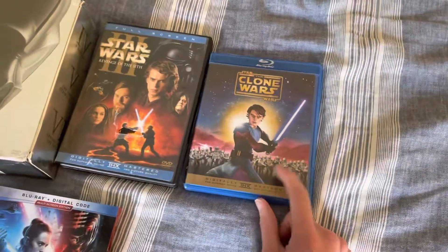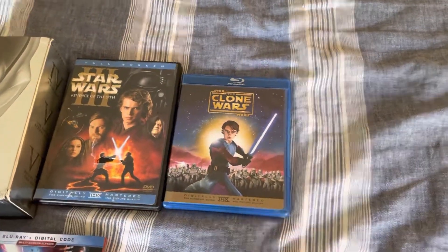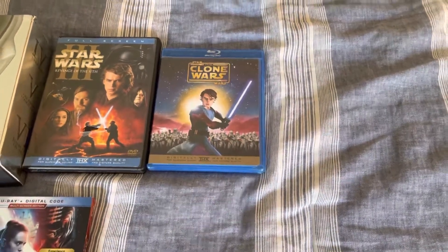Next up is the Star Wars Blu-ray release. I got this for Christmas in 2012, like I said, while reviewing the books here.